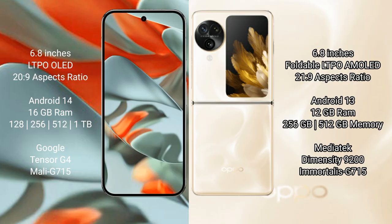The Google Pixel 9 Pro XL runs on Android 14, while the Oppo Find N3 Flip runs on Android 13. The Pixel 9 Pro XL offers 8 or 16GB RAM with 128GB, 256GB, 512GB, or 1TB storage, powered by the Google Tensor G4 processor with Mali-G715 GPU. The Find N3 Flip offers 8 or 12GB RAM with 256GB or 512GB storage, powered by the MediaTek Dimensity 9200.